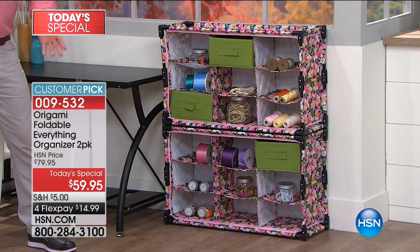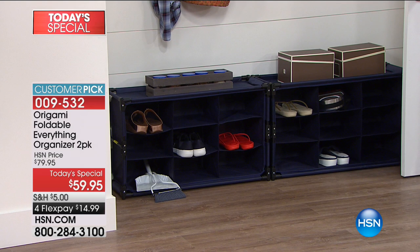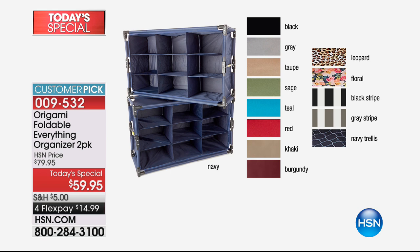Walk back over here with me — we walk by the cool closet — and we've got it set up with shoes and knickknacks. We've got more colors than we've ever had before. We have patterns this year, which we've never done before, so we're really excited about that.